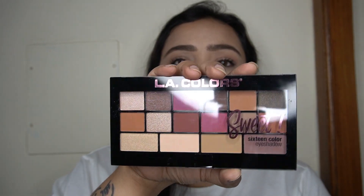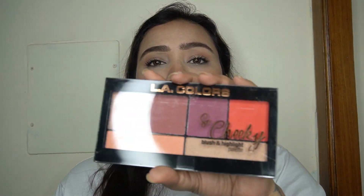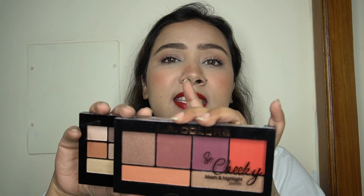Now for the giveaway — I have a beautiful eyeshadow palette from LA Color, the Sweet 16 Color Eyeshadow, with beautiful neutrals and some brighter colors, and along with it the LA Color So Cheeky Blush and Highlight Palette with a wide variety of blush and highlighter shades. Both palettes suit any skin tone and are perfect for subtle or glam looks. The rules are in the description box and I'll announce the winner three weeks from today.